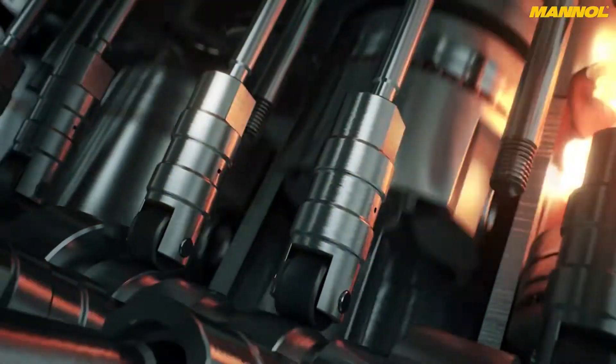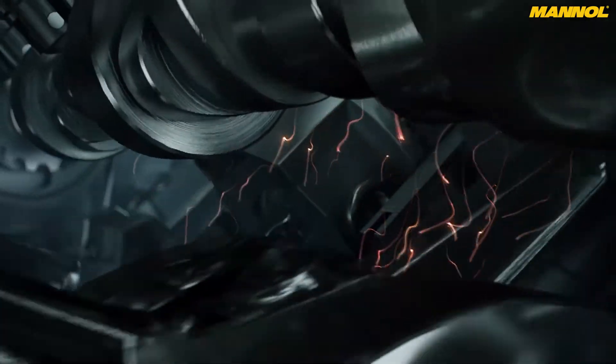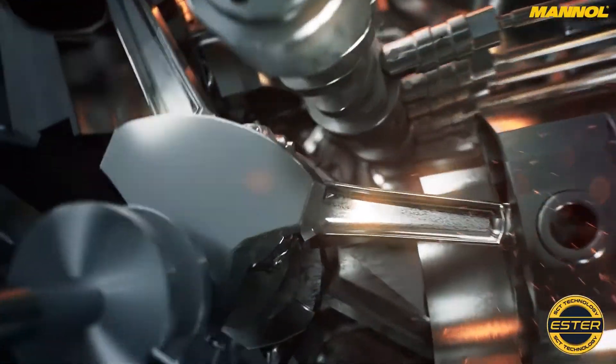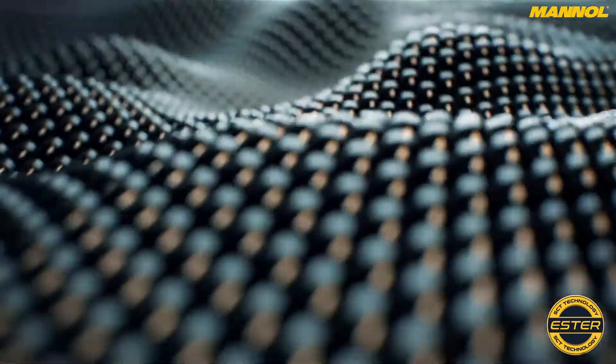The product is a stable suspension of graphite-like micropowder in ester. Ester molecules are magnetized to metal surfaces due to their distinct polarity and create a dense and very strong film, which is several times stronger than a conventional oil film.